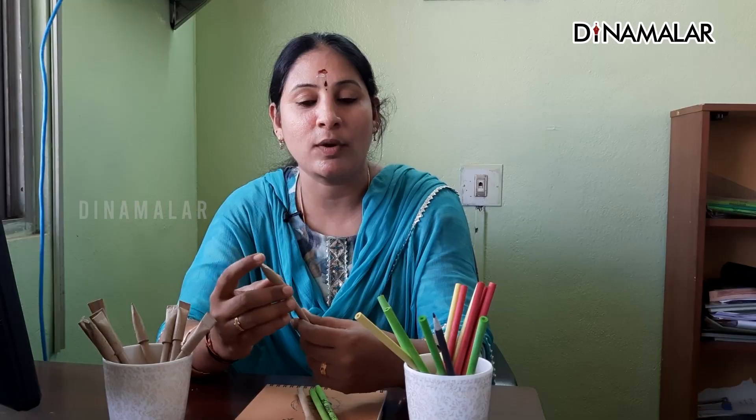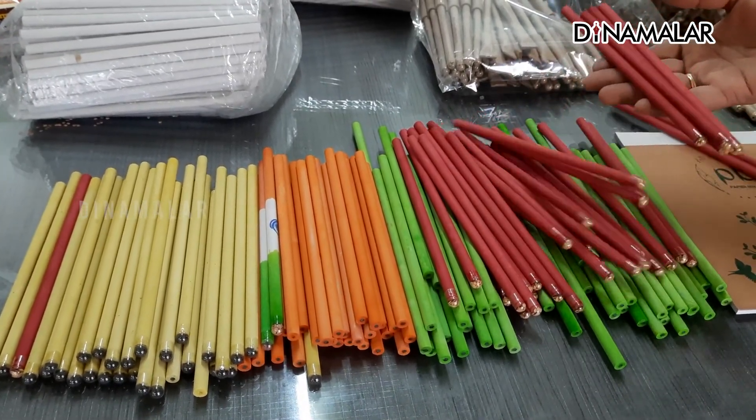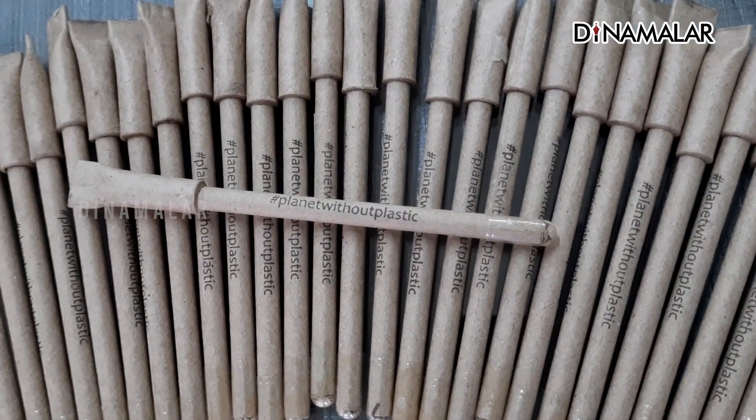We will use organic seed for the pen. In the pencil, we use normal graphite. We roll it in the machine, then we cut it, polish it, and apply the colors. Then we will use the pen and pencil together.